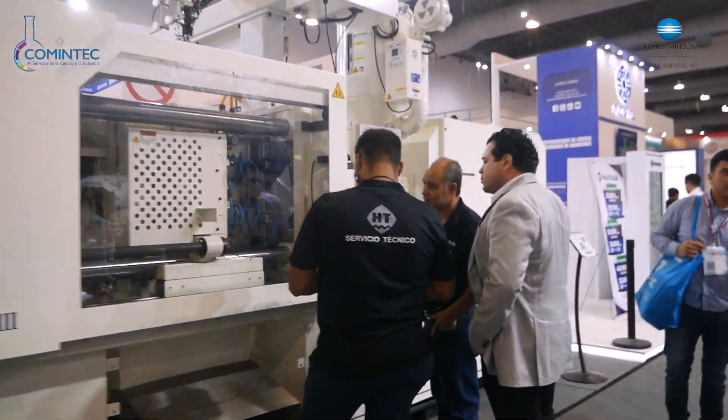Esta máquina es semi-automática, trabaja en automático y manual. Primero va a salir el horno para calentar el plástico. El calibre de la lámina son 120 milésimas de espesor y la máquina va a durar alrededor de 130 segundos aproximadamente. Ya que llega al punto de temperatura para poder termoformar, va a bajar para hacer vacío en el molde. El molde tiene barrenos de vacío para absorber el material y que se pegue en el rostro del dibujo.